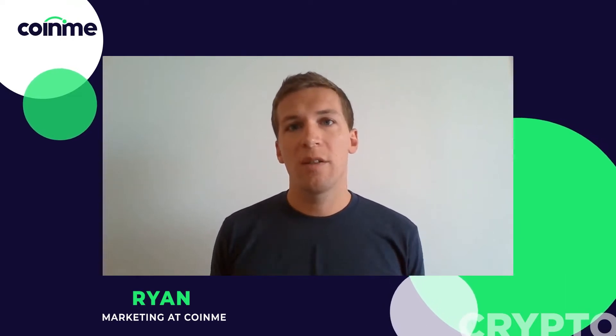Hey everyone, I'm Ryan from Coin.me. Thanks for tuning in. Today we've got great news for you: Stellar Lumens is now available for cash purchase at thousands of Coin.me locations across the country.